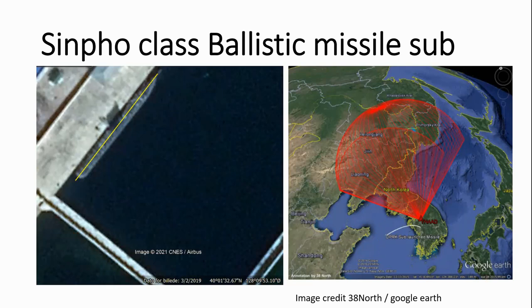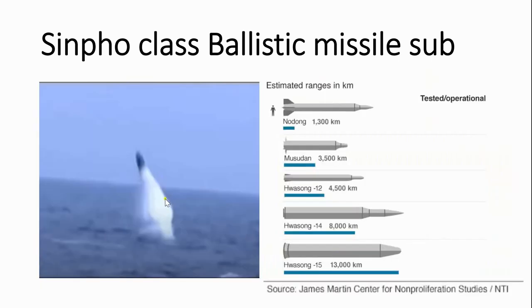However, if a rocket would be fired from a ship out at sea, then it cannot be detected and it can reach its target very quickly. Here we have a ballistic missile shot from a sub, and these are the ranges that they can reach.